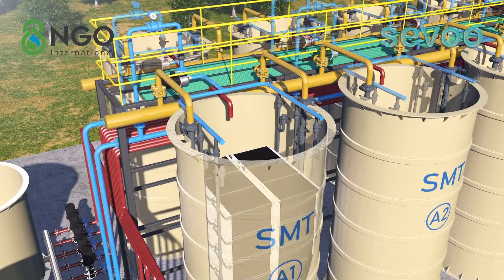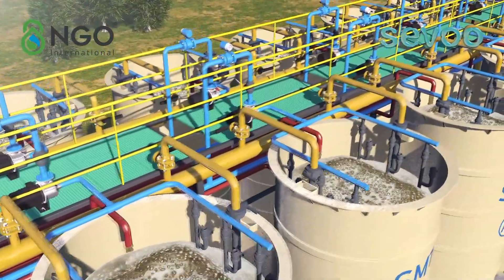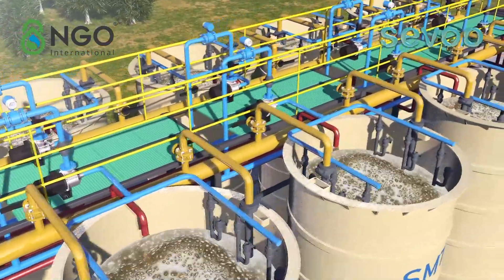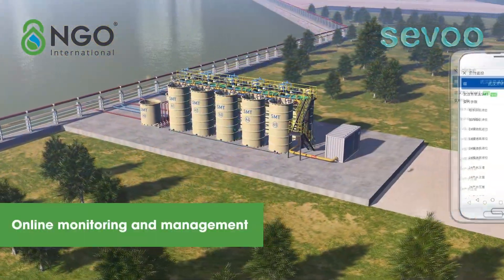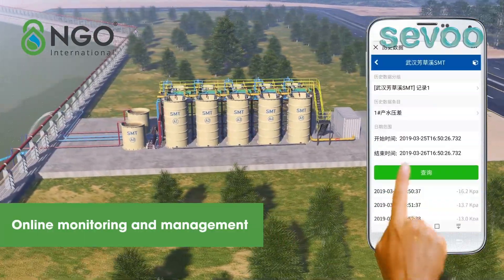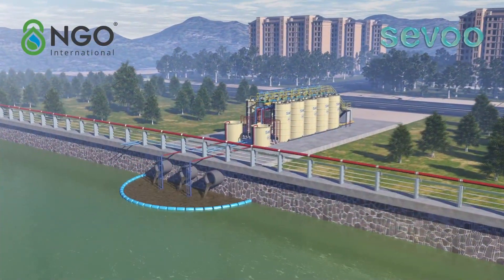This elevates membrane fouling resistance and reduces the energy consumption of aeration. The ultra-high sludge concentration, up to 15,000 milligrams per liter during operation, makes it a super-loading biochemical reactor. Compared with conventional biochemical reactors, the residence time HRT is shortened to 0.5 to 2 hours. Intelligent control is configured to realize unattended remote monitoring.